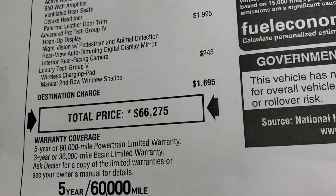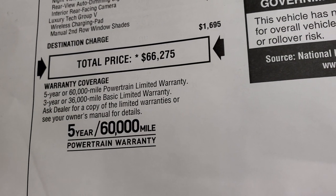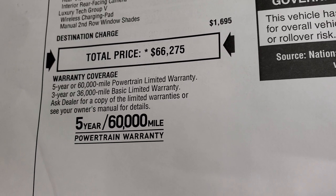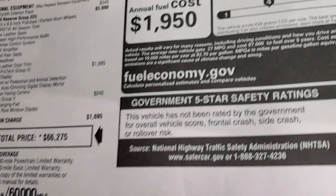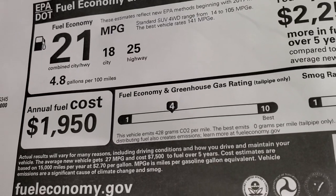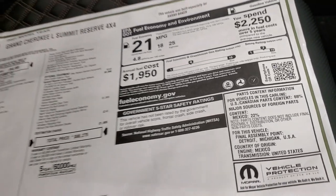Total MSRP is $66,275. If you want to check out all the pricing, there are links to our website to get all your Summit discounts and rebates. The warranty is three-year, 36,000 mile bumper-to-bumper and five-year, 60,000 mile powertrain. Fuel economy is 25 highway, 18 city, 21 average, and it's not yet rated for government crash test ratings.